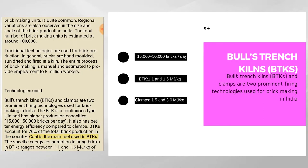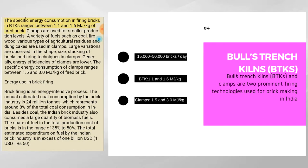Coal is the main fuel used in BTKs. The specific energy consumption in firing bricks in BTKs ranges between 1.1 and 1.6 megajoules per kilogram of fired brick. Clamps are used for smaller production levels, using a variety of fuels such as coal, firewood, various types of agricultural residues, and dung cakes.